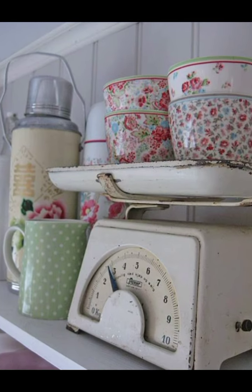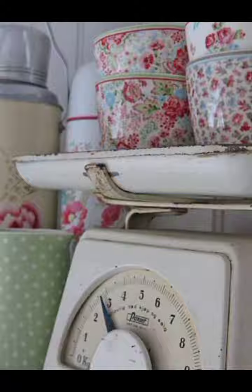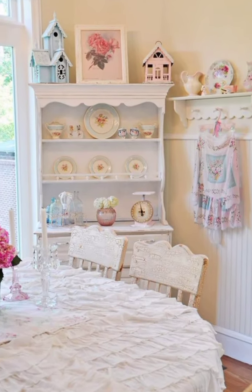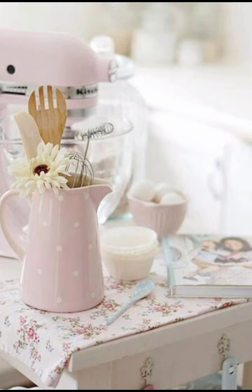So grab a cup of tea, sit back and let's get started. First, let's talk about what shabby chic is. Originally, in the 20th century, shabby chic combined elements of antique elegance and rustic charm.